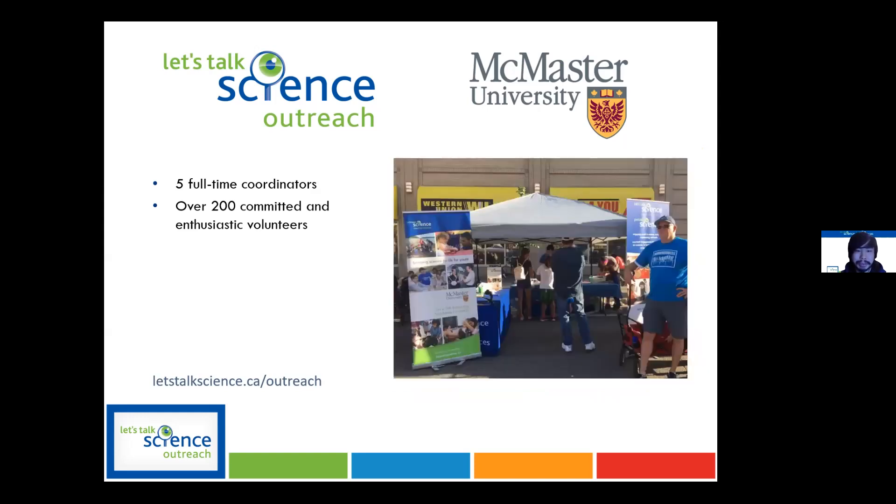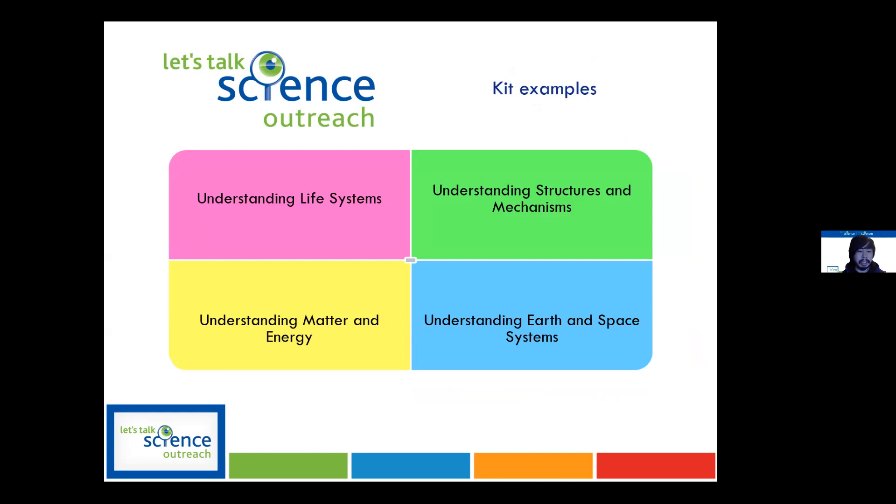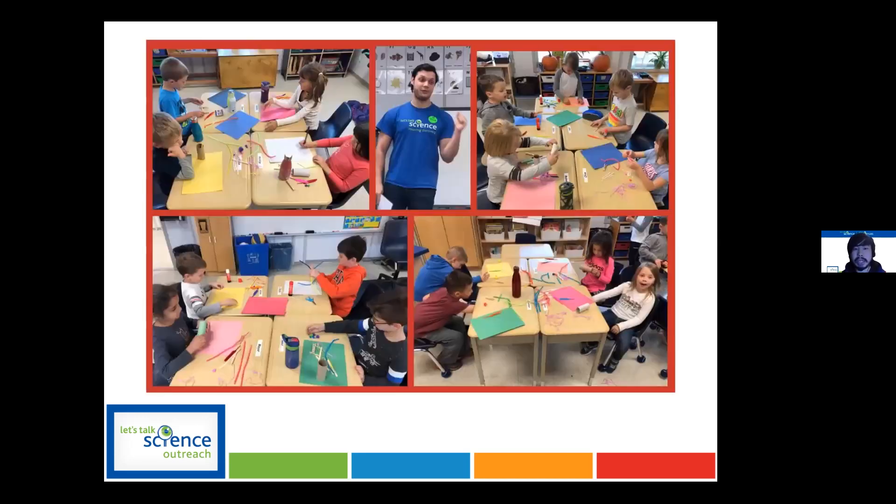What we basically do is provide kits or workshops. If you're an educator, a parent, or a student wanting to run some activities, you request one of our kits and a time slot. What we did pre-pandemic was actually go to classrooms, come prepared with all the materials and activities, and run them with students. Now that we're doing things virtually, we have some virtual kits available and we'll talk through them over Zoom as a webinar with some interactive activities during the meeting.